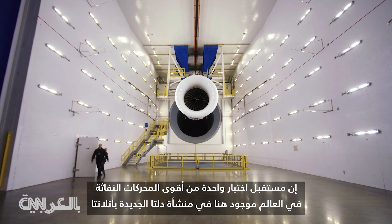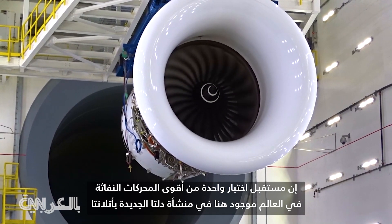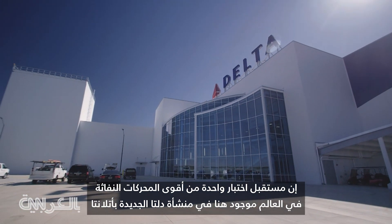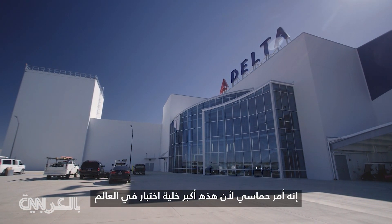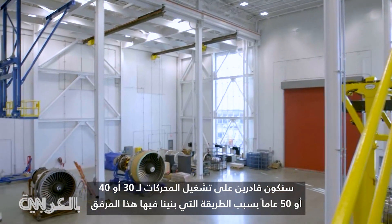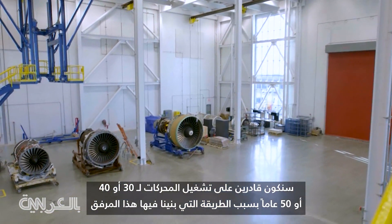The future of testing some of the most powerful jet engines in the world is right here at Delta's brand new facility in Atlanta. This is exciting because this is the largest test cell in the world, and we're going to be able to run engines 30, 40, 50 years into the future because of the way we built this facility.